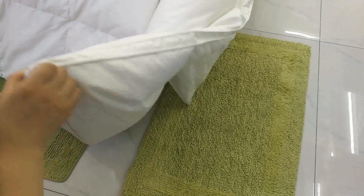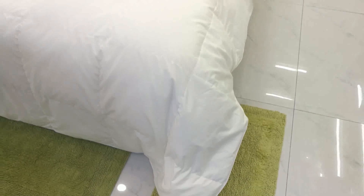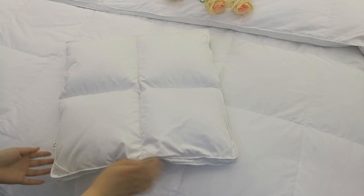It is machine washable. The comforter is Oeko-Tex certified, which means it is free from harmful chemicals and safe for you. A small piece sample is available.